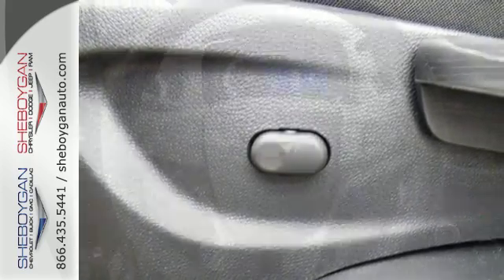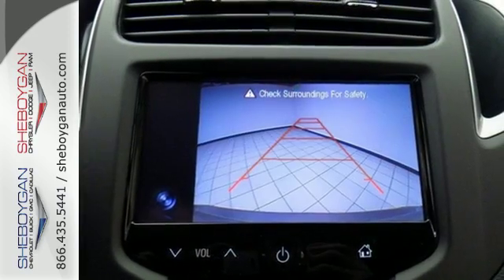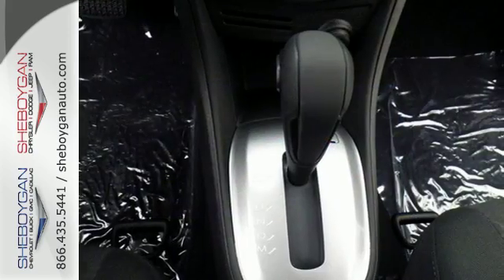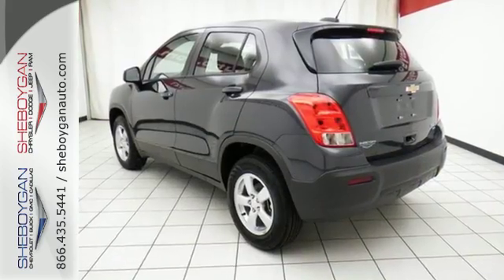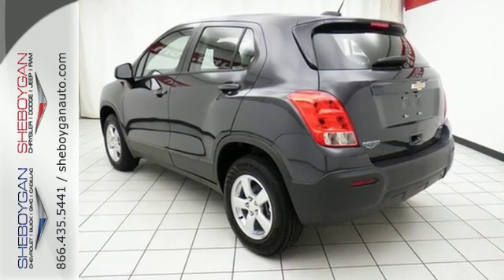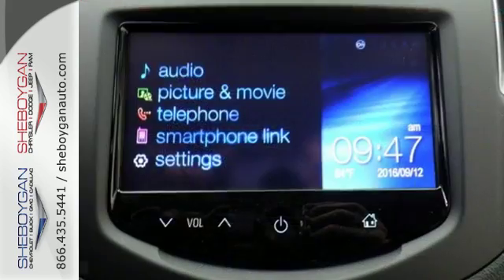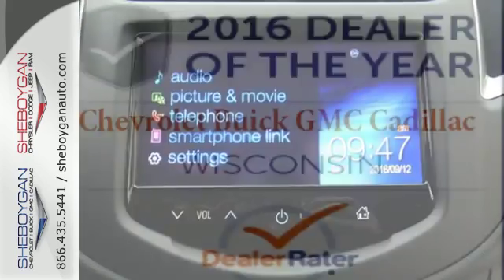The keyless entry grants access to the effortless 60-40 split-folding backseat and fold-down front passenger seat, so you can get loaded and start moving. You'll also stay in touch with the outside world with Chevrolet MyLink with color touchscreen and OnStar 4G LTE with built-in Wi-Fi hotspot. And with 10 standard airbags and a backup camera, this Trax is looking out for you.